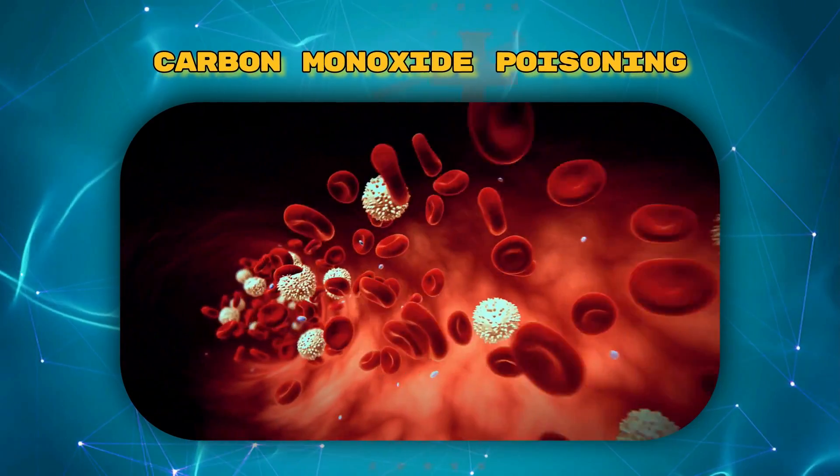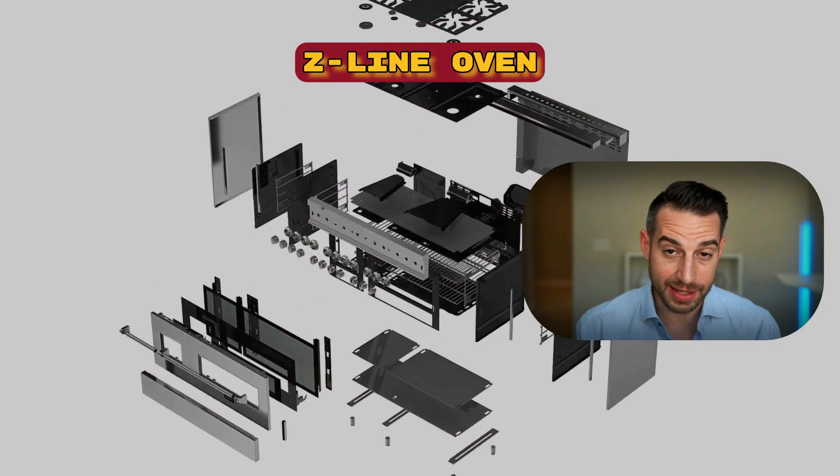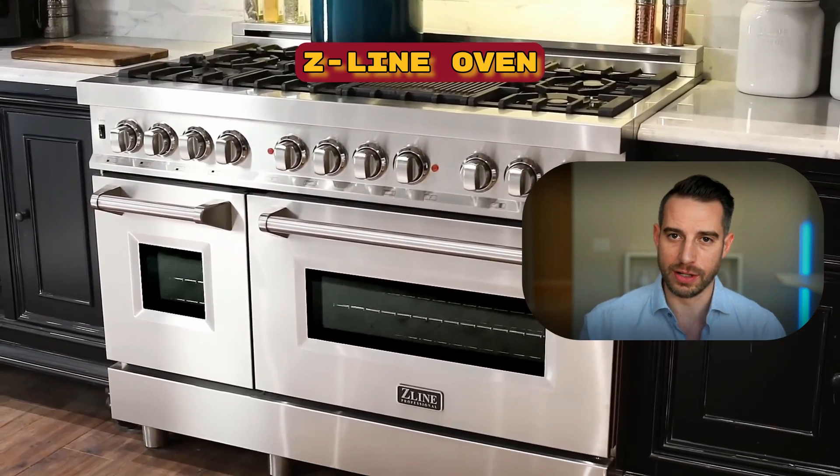Hey everyone, Dr. Mike Hansen here. Today, I'm taking you through a crucial health journey about a silent threat lurking in some of our kitchens — that is carbon monoxide poisoning — in a spotlight on its unsuspected source: indoor ovens like this Z-Line oven right here, or Z-Line range as it's called.